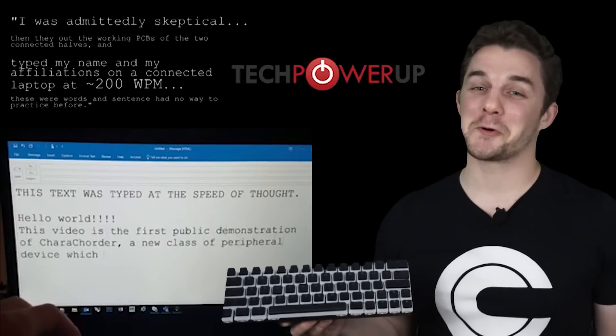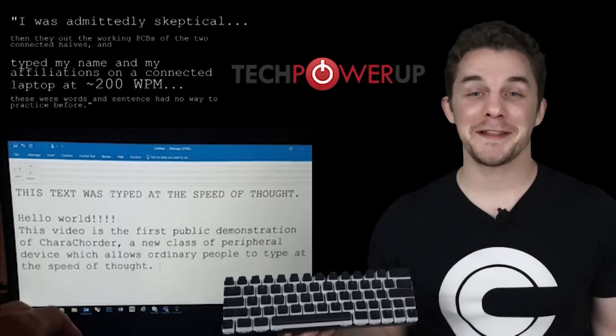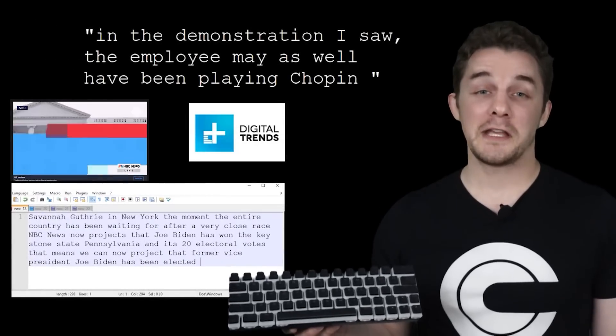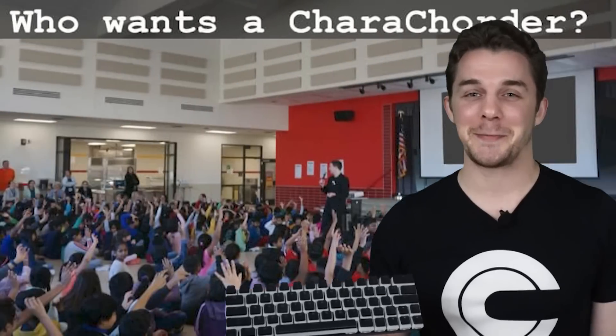Even if you only use chords for the 100 most common words in our language, that's half of everything that you type. Once you've experienced the power of Caracorder, it's very difficult to go back to ordinary typing. The keyboard was invented for something that didn't even run on electricity. Don't you think it's about time for a change?